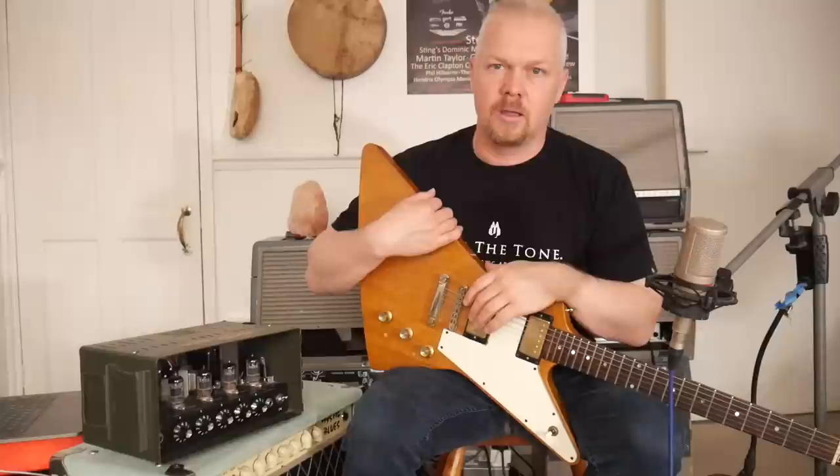Thanks so much for watching this video — it means a lot to me. If you want to get more content from this channel you can always subscribe, or you can subscribe to the Patreon site. There are a few different tiers — you can watch the coffee chats, check out the full blues course that's going to be uploaded very soon, or request some lessons. Until the next video, God bless. Take care. Goose signing out.